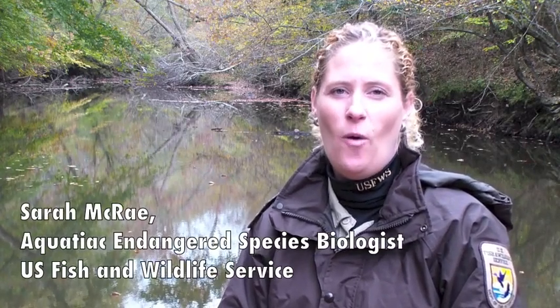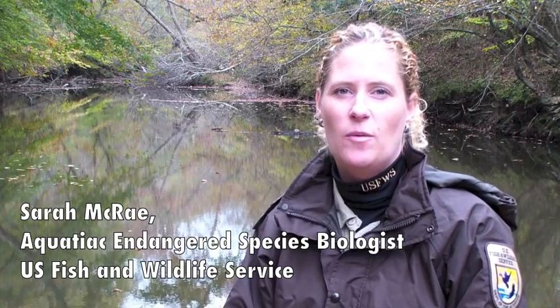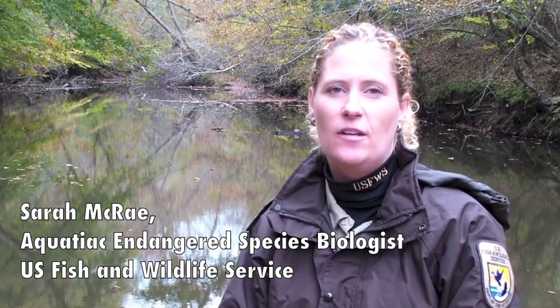Hi, I'm Sarah McRae. I'm an aquatic endangered species biologist with the U.S. Fish and Wildlife Service in Raleigh, North Carolina.